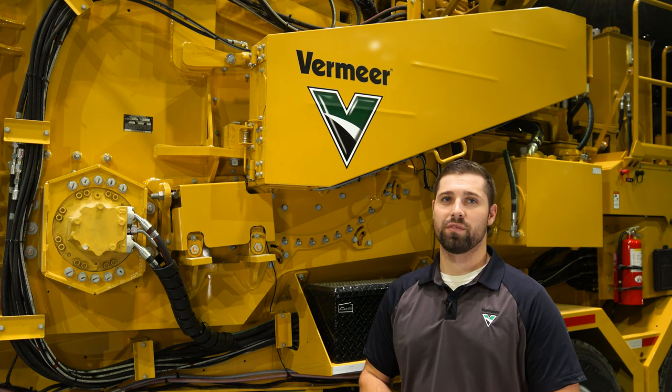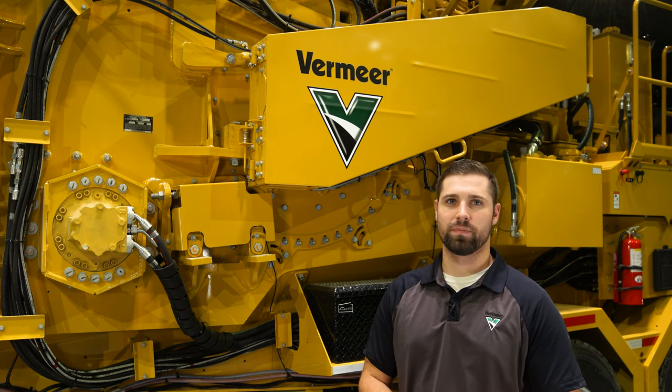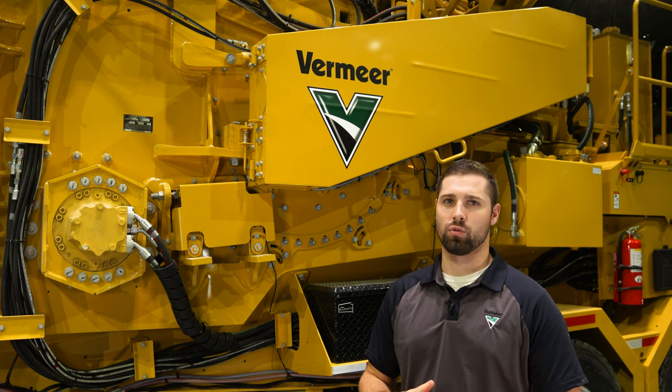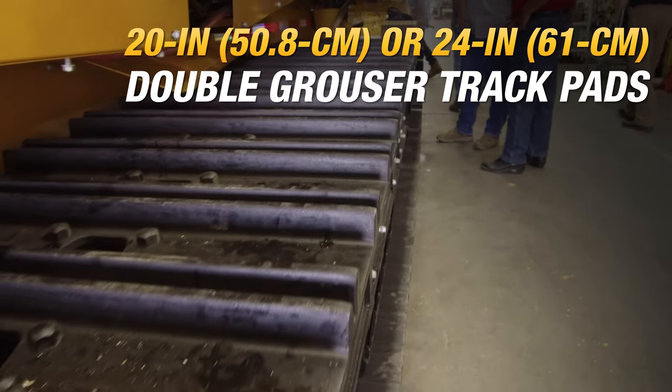Now let's talk about some features specific to the HG6000 TX. First, it's self-propelled so you can navigate it into remote job sites on 20-inch or 24-inch double grouser track pads.